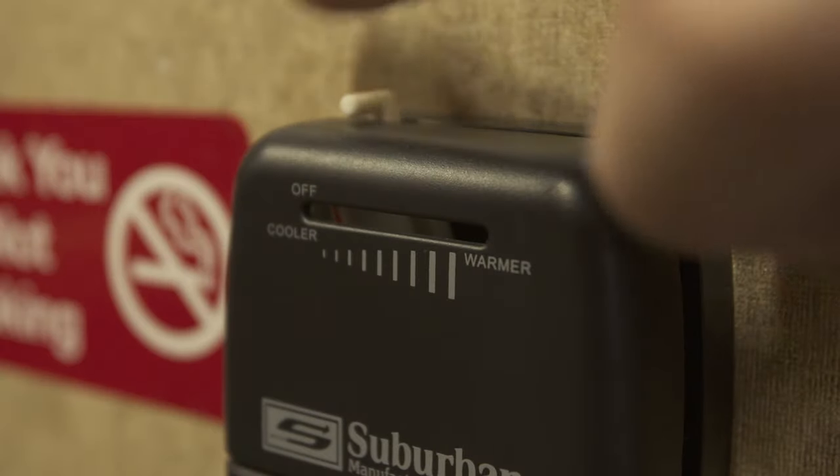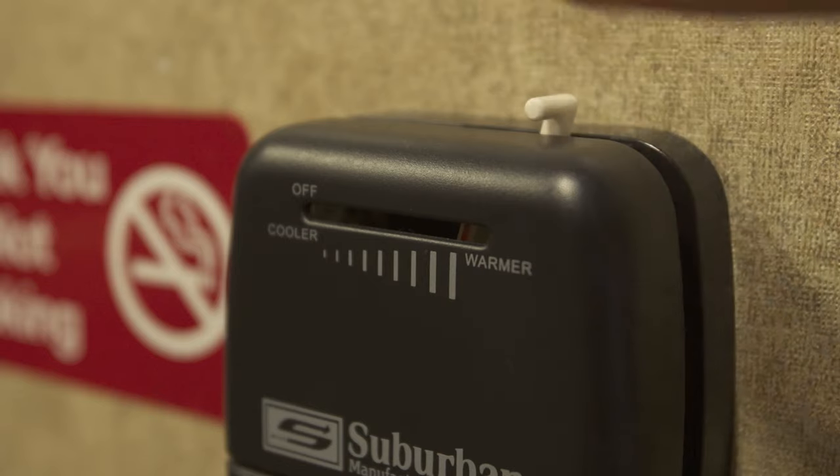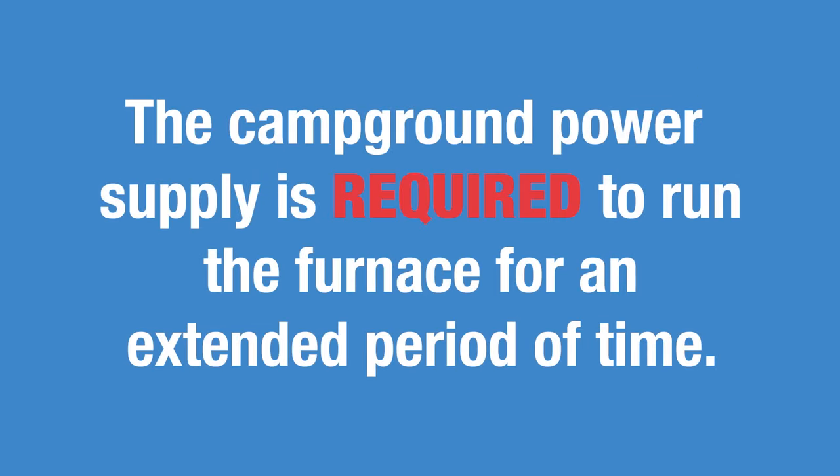If you need heat, select the furnace option on the thermostat and set it to a comfortable temperature. You have to be connected to the campground power supply to run the furnace for an extended period, such as overnight.